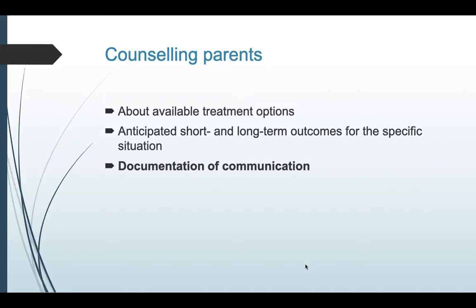Counseling of parents is an important aspect both before and after the baby is born. Antenatal counseling should cover expected problems and possible outcomes, explained to both parents. Once the baby is delivered, you can discuss the present condition and anticipated complications. In this era, it is a must to document all these communications.